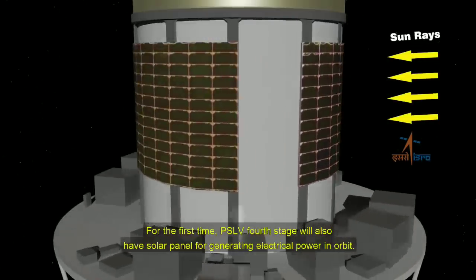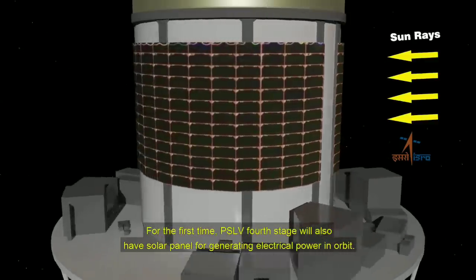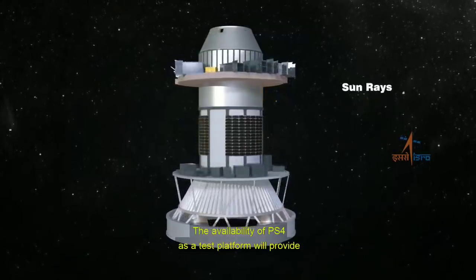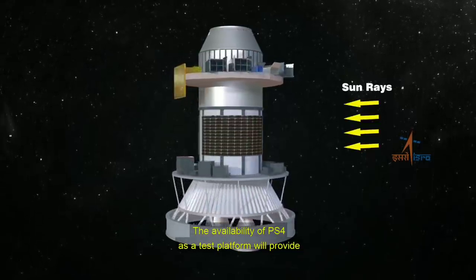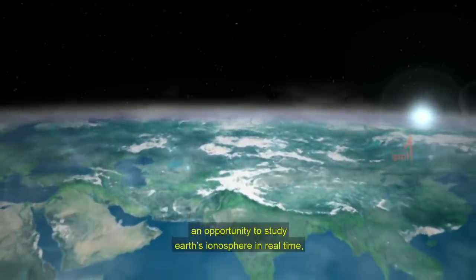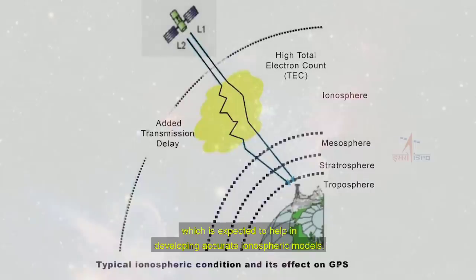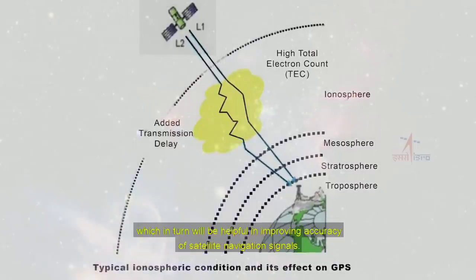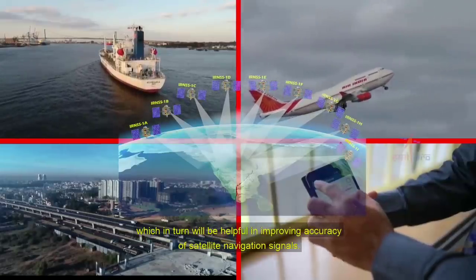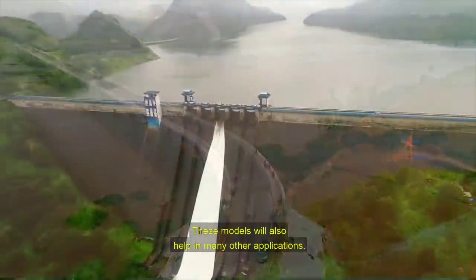PS4 will also have a solar panel for generating electrical power in orbit. PS4 will provide an opportunity to study Earth's ionosphere in real time, which is expected to help in developing accurate ionospheric models. These models, in turn, will be helpful in improving the accuracy of satellite navigation signals and will also help in many other applications.